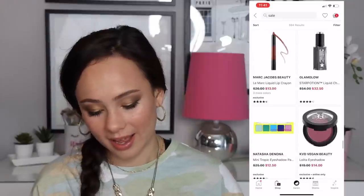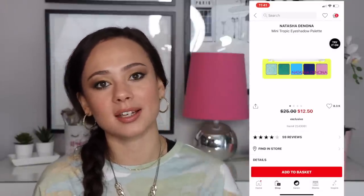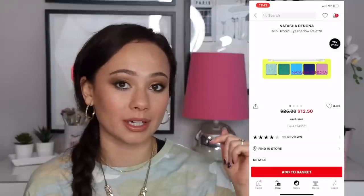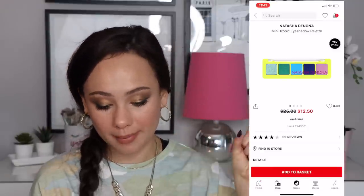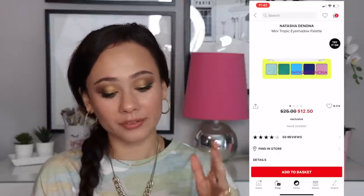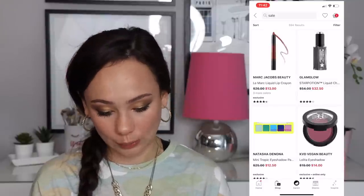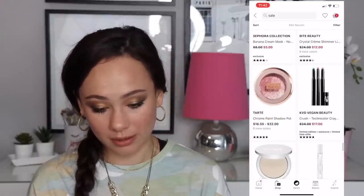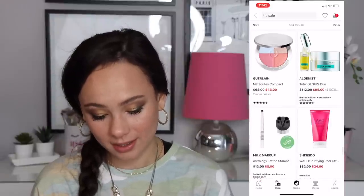There's a mini palette I don't have because I have the full size. This is supposed to be the reformulated version of that last row on the Natasha Denona Tropic palette. I don't know why it's on sale but at $12.50 that's a bargain — assuming it's a better formula than the regular one. You guys told me it was pretty good, so that's something.